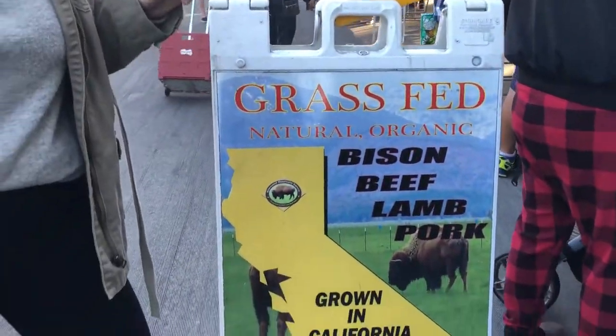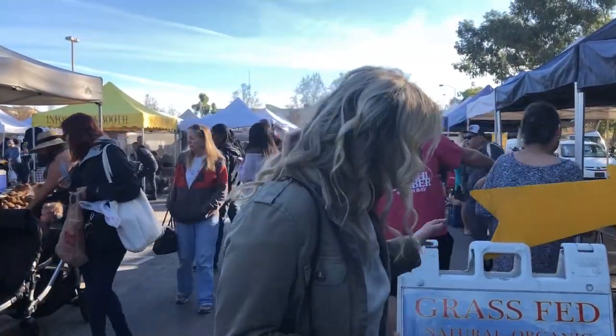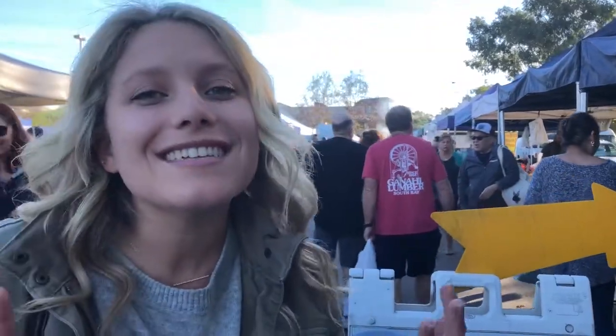It's super important when you're on the cleanse that you're making sure you're eating grass-fed, natural, organic meats if you are eating meats. In particular, we're focusing on chickens, lamb, bison, and game. These are all things that you can find at our farmers market, and you can also find them at your local butchers as well.